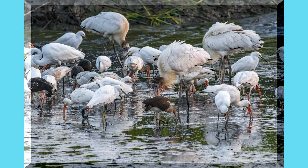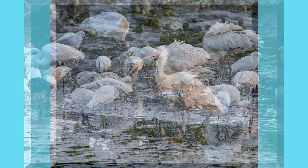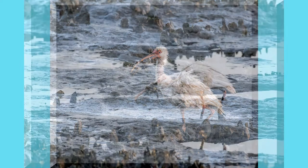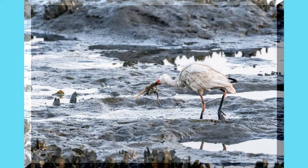Here you can see a couple of wood storks join the crowd. This ibis caught himself a nice sized crab — he yanked all the legs off of it and now he's trying to get it down.